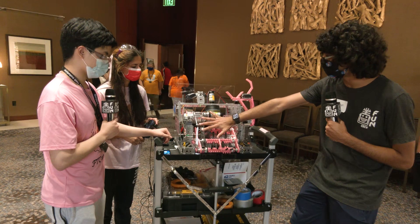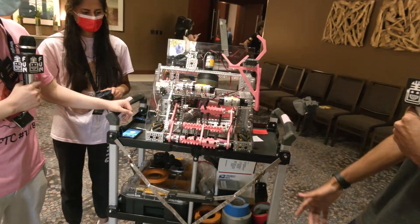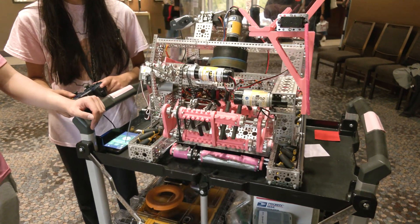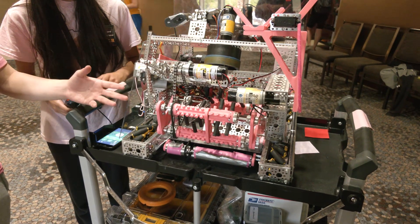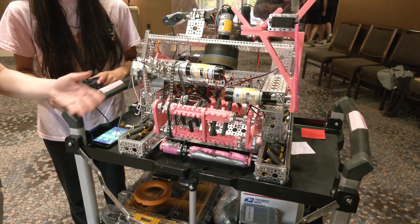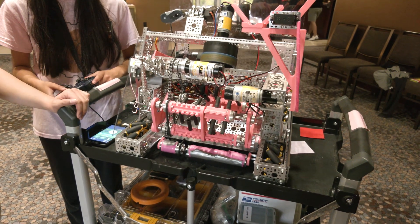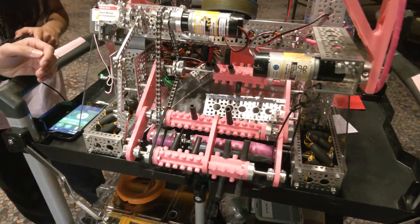Could you talk a little bit about your linkage? You've got a really cool linkage to pop up and down. Can you show that and talk about how you came up with that design? We were inspired by a lot of the drop-down intakes that we saw. We decided to create a linkage so that we could intake vertical rings for remote matches, and also be able to intake rings normally and pick up rings off the ground when the intake is down.